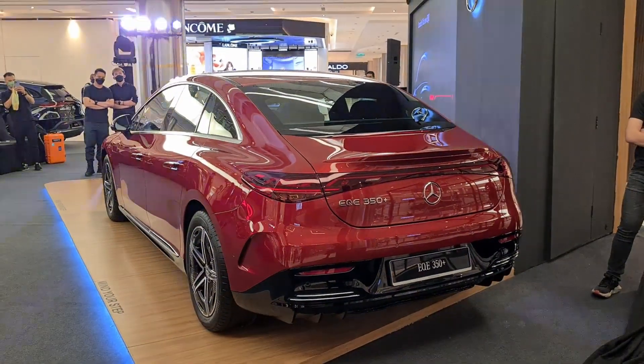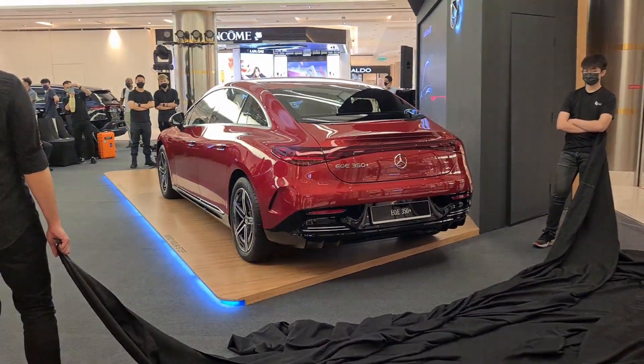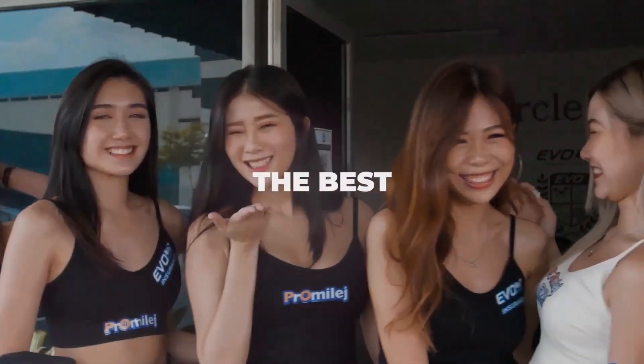So guys, here you have it — this is the Mercedes-Benz EQE 350. The crew is standing by to close up, so I've got to end the video here.